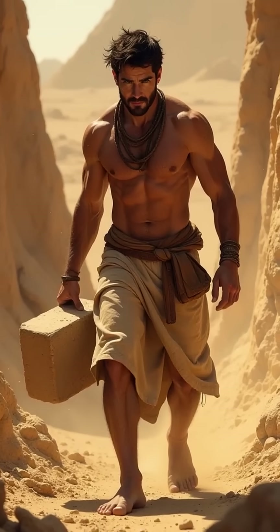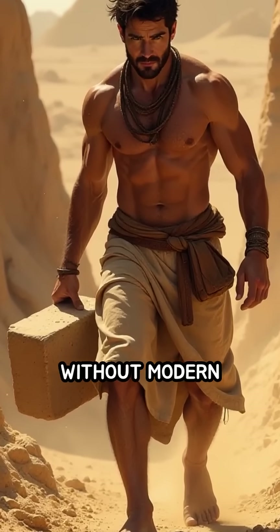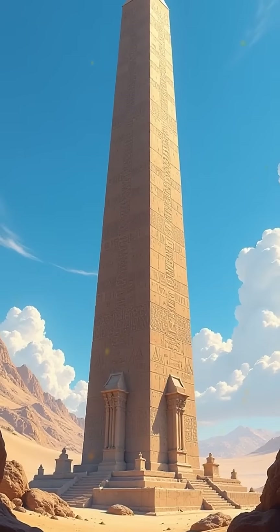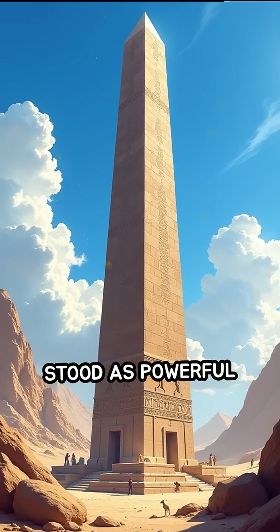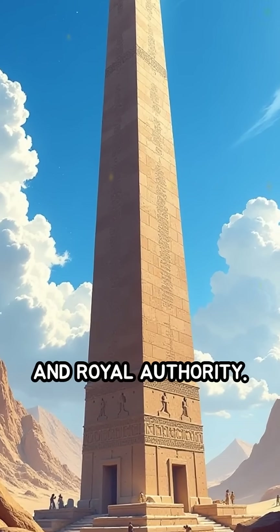How did the ancient Egyptians move 300-ton stone obelisks without modern machinery? These towering monoliths, often carved from a single piece of granite, stood as powerful symbols of divine connection and royal authority.